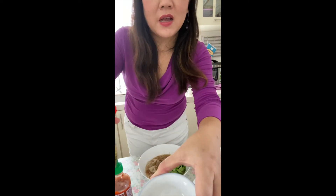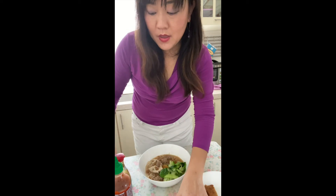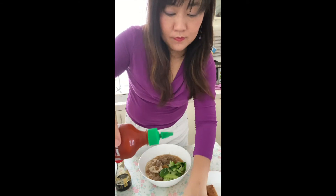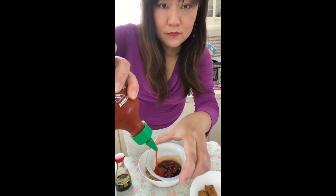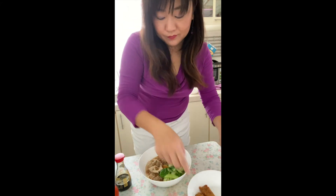Don't forget we have to have some chili padi or bird's eye chili in soy sauce, and some Sriracha chili sauce. And some fupe which my mom made. Time to eat — I'm famished!